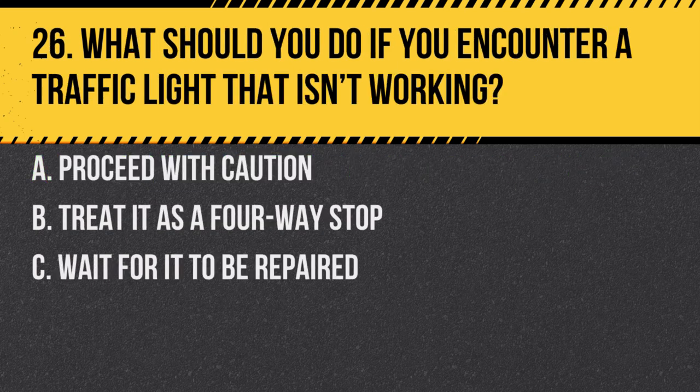Question 26. What should you do if you encounter a traffic light that isn't working? a. Proceed with caution. b. Treat it as a four-way stop. c. Wait for it to be repaired. Answer: b. Treat it as a four-way stop. This helps maintain an orderly flow of traffic.